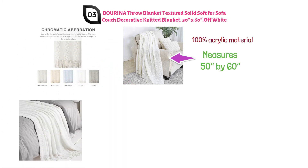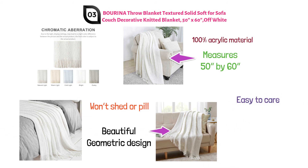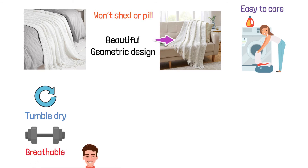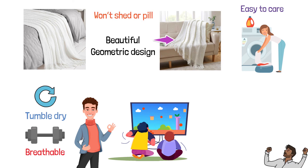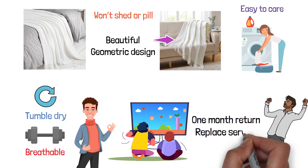Environmental dyeing and printing means it won't shred or pill. This skillfully crafted blanket has a beautiful geometric design on one side and is smooth on the other. It is easy to care for, going in the washing machine separate on a cold and gentle cycle, then throw it in the dryer on tumble dry. This lightweight, breathable blanket is perfect as an accent piece in any room or for curling up on the couch. Berena guarantees customer satisfaction with a one-month return and replace service.